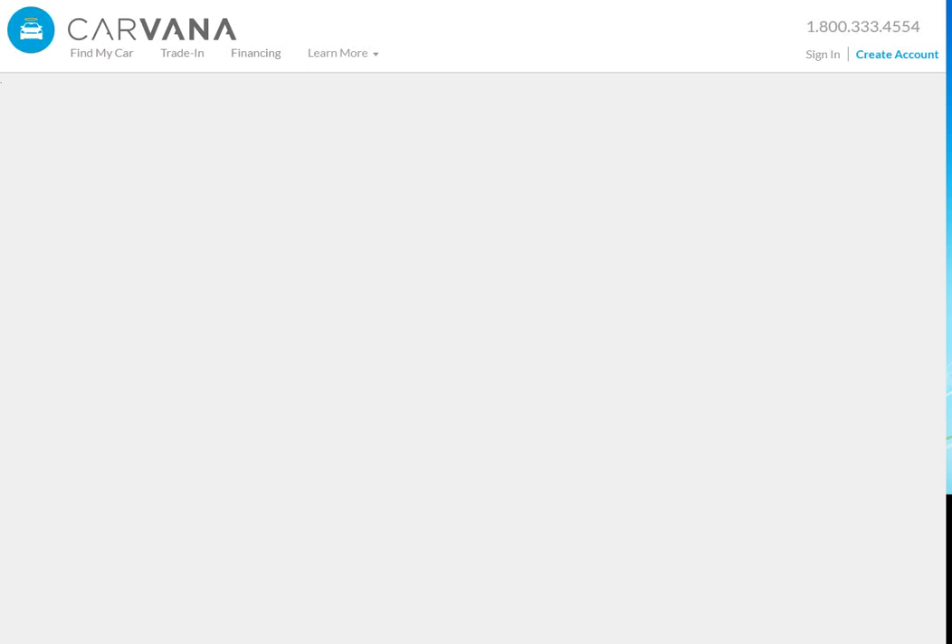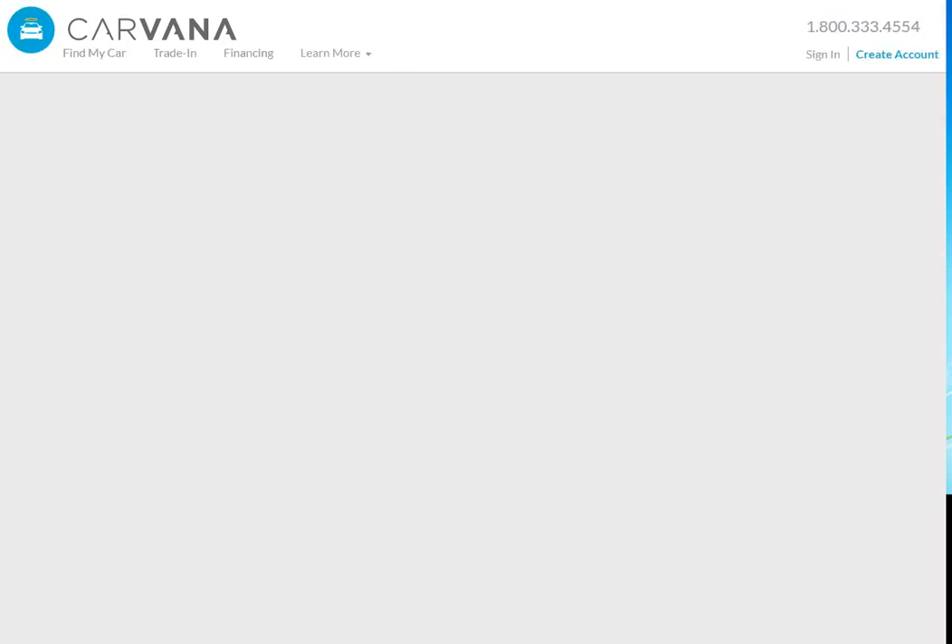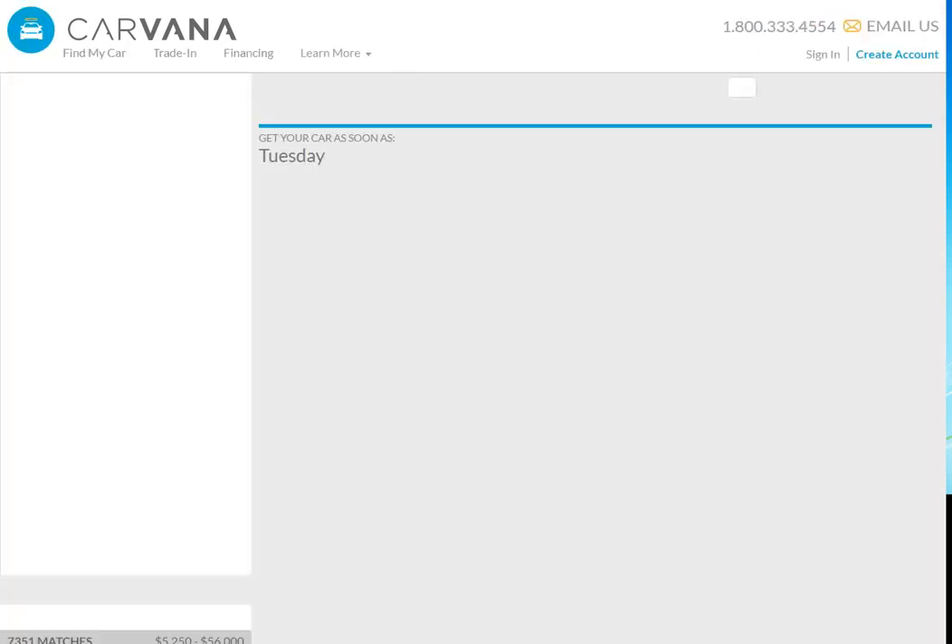Let's click on it and see if we can buy a car right now. Now this thing pops up — if it does, and it probably will, just click on 'Find My Next Car.' That'll get rid of that and put you into the main Carvana search.